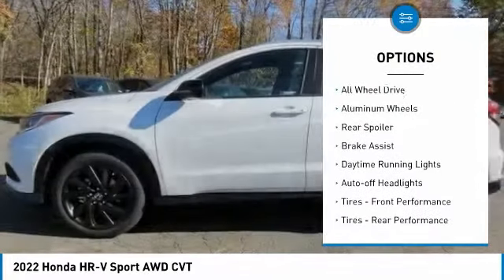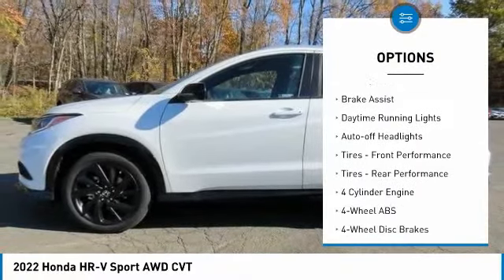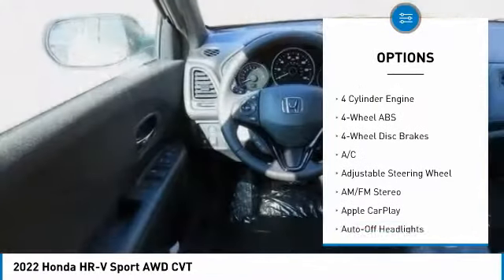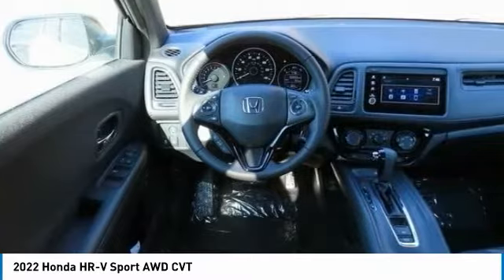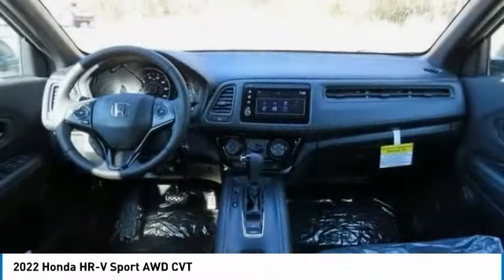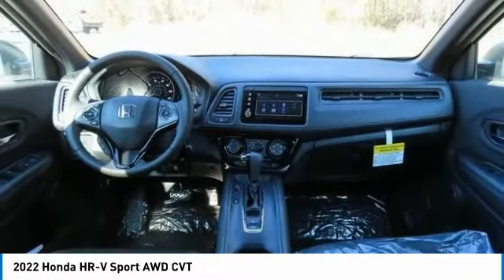Tire pressure monitoring system, electronic stability control, all-wheel drive, aluminum wheels, rear spoiler, brake assist, daytime running lights, auto off headlights, front performance tires, rear performance tires.